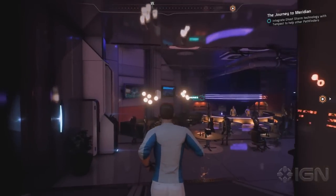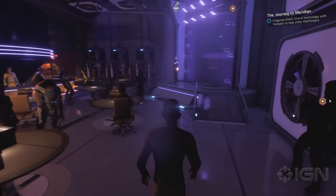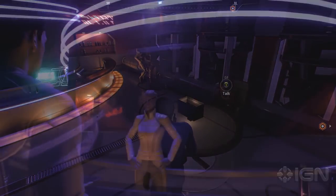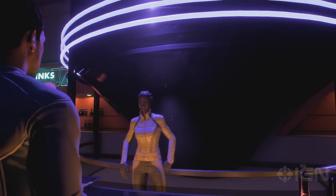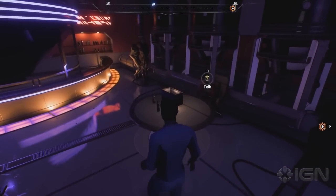IGN tells us that the Vortex Lounge is close to the docking bays — whether that's the Ark docking bays or the Tempest docking bays, either way we've seen Vortex before but not in this detail. Part of your crew hangs out here and it looks to be way more interactive than previous clubs — entertainment switches up on stage and even the bartender has side quests for you.